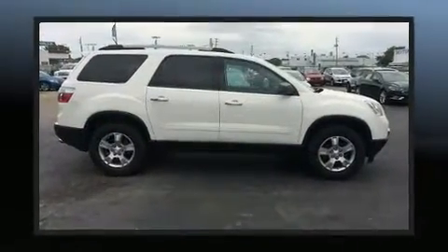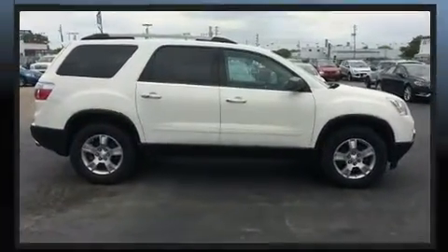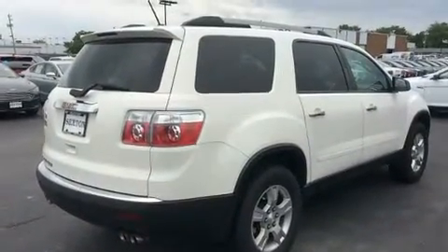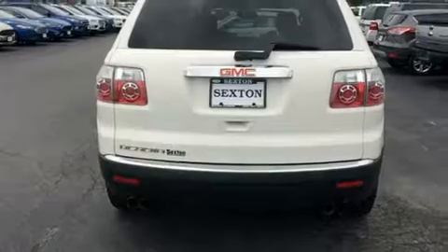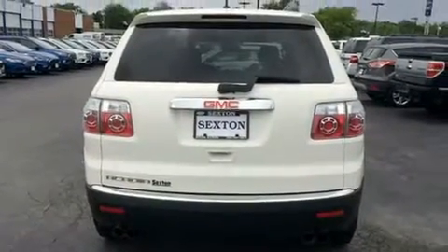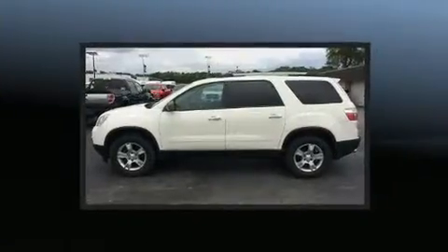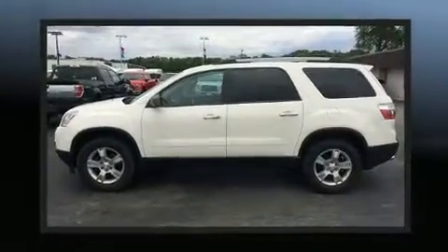This model accommodates eight passengers comfortably and provides features such as front and rear reading lights, an outside temperature display, rear wipers, and power windows. Audio features include a CD player with MP3 capability and six speakers, providing excellent sound throughout the cabin.